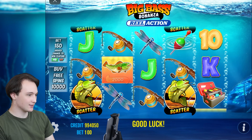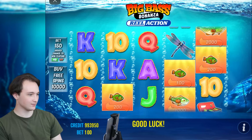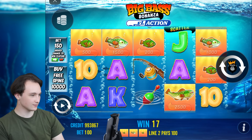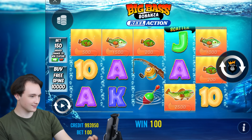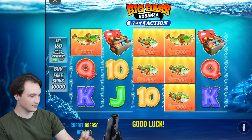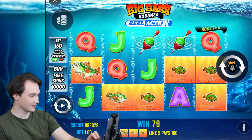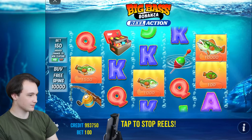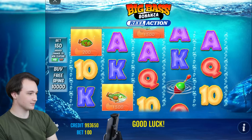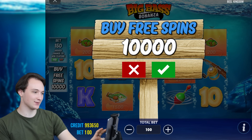Another 10 free spins? No, it was close. Another 10? Let's try 10 free spins one last time.